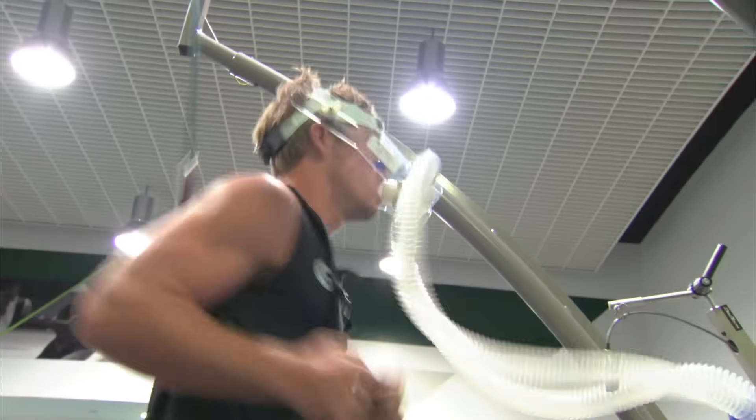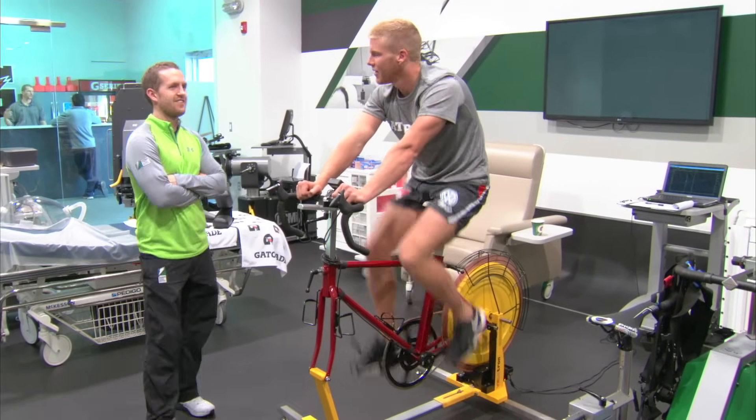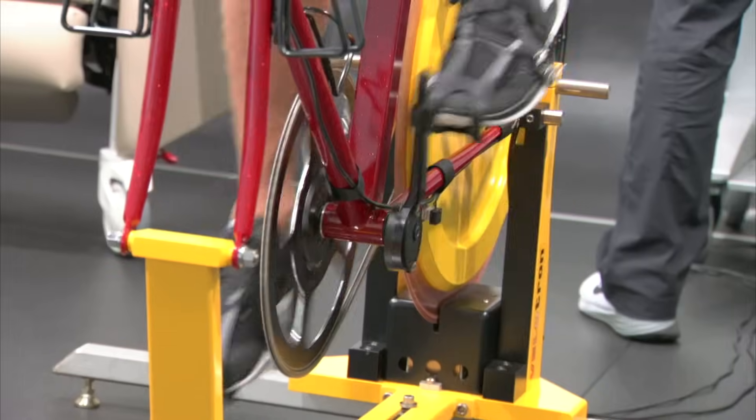The role of science is just going to continue to grow. There's more and more interest in it, and performance continues to get tighter and tighter between athletes, so you're going to need that edge — and science is what's going to help athletes understand where they can get it.